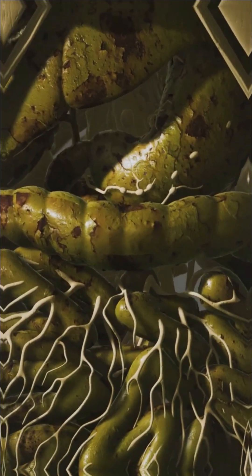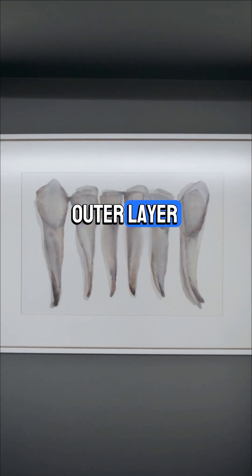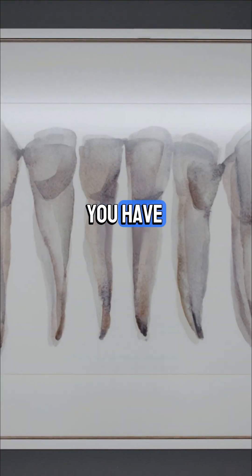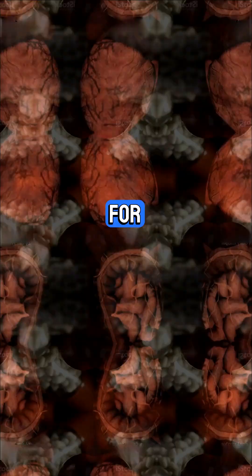Let's look at your teeth. Each tooth has a crown, neck, and root. The enamel is the hard outer layer, dentin lies beneath, and the pulp is the soft center. You have four types of teeth: incisors for cutting, canines for tearing, premolars for crushing, and molars for grinding.